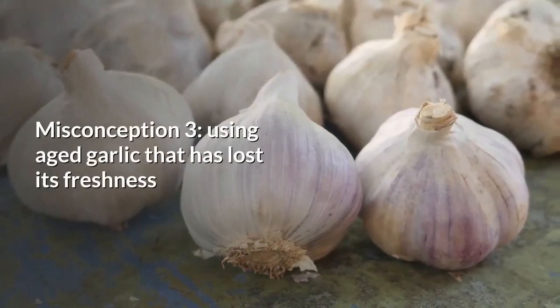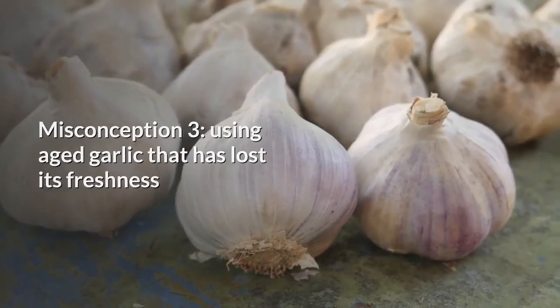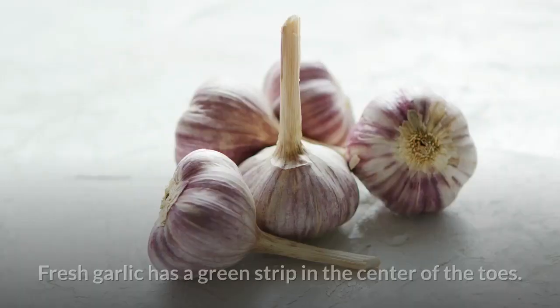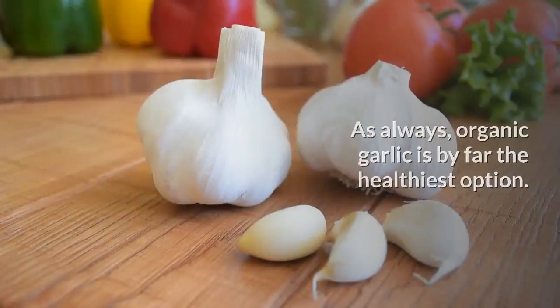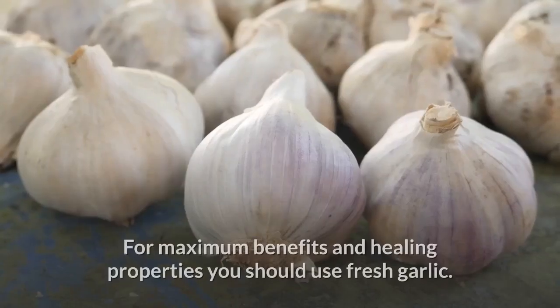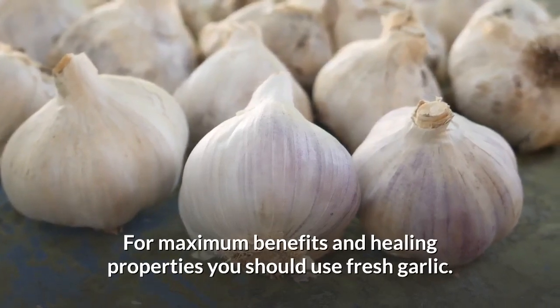Misconception number three: using aged garlic that's lost its freshness. You need to make sure that the garlic you're using is fresh. Fresh garlic has a green strip in the centre of the cloves. Organic garlic is by far the healthiest option. For maximum benefits and healing properties, you should use fresh garlic.